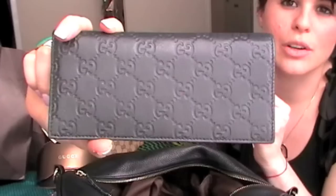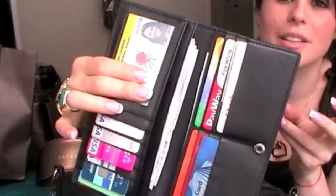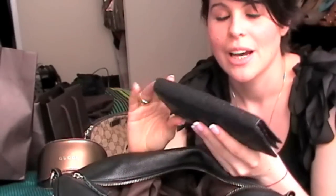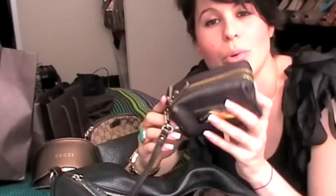My wallet which is a Gucci embossed wallet. That's my ID — I have a lot of cards, so I like flat wallets. I don't particularly hold any coins in wallets, so that's perfect for me.